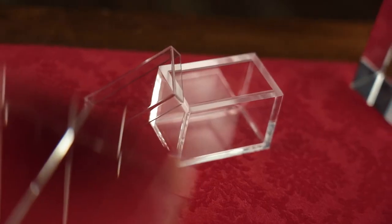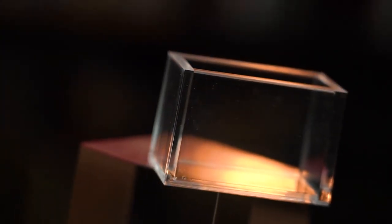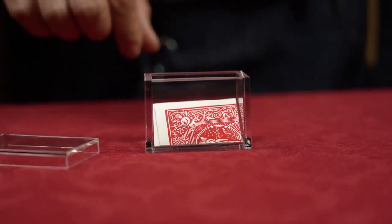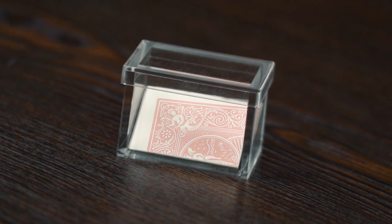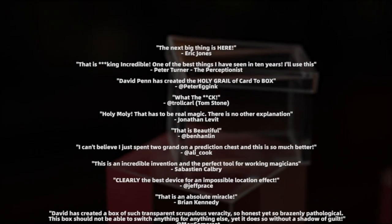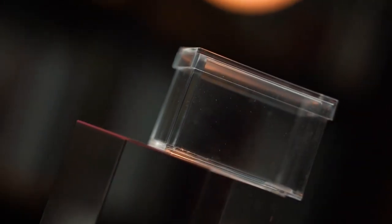The upgraded Mystery Solved 2.0 box is molded with every detail carefully considered and improved. It is completely transparent and exquisite, especially designed to fit a folded plain card. Mystery Solved 2.0 can also be used with predictions and billets during your mentalism routines — highly recommended by so many professional magicians all around the world.